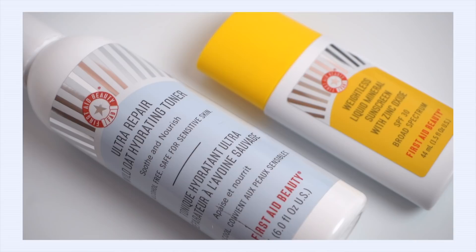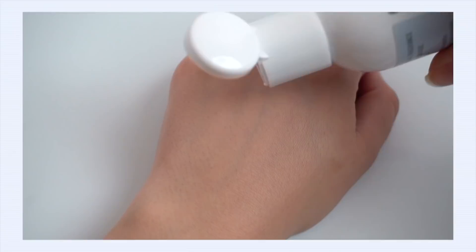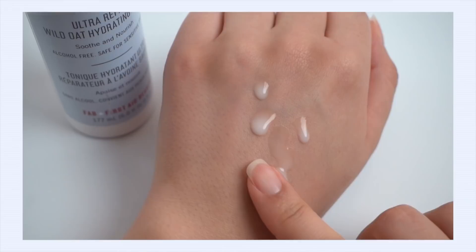Let's start off with First Aid Beauty. I've got a few favorites from this brand already — I included their cleanser in my December favorites video, and I've been playing around with the repair cream too. But the next product I really consider a true favorite is their Ultra Repair Wild Oat Hydrating Toner. It's very different than a lot of toners I tend to like because I was surprised to find it was a milky toner — a milky texture with a little body to it, but gorgeous hydration and really nice absorbency.